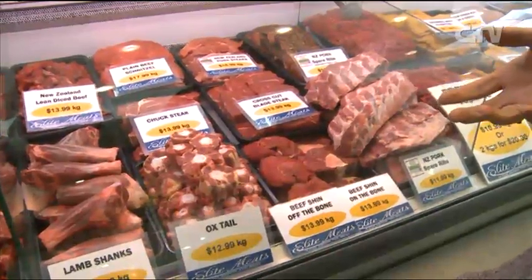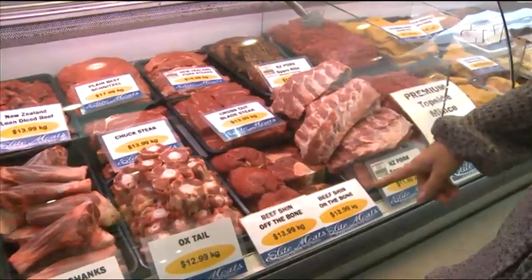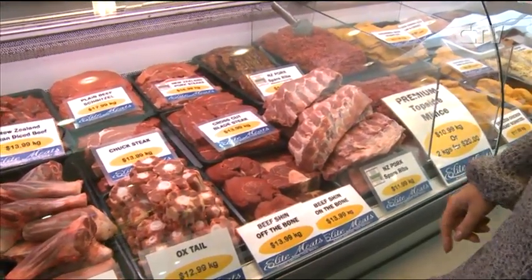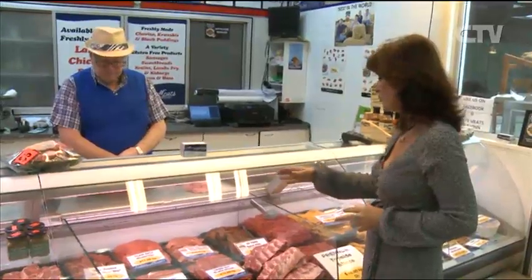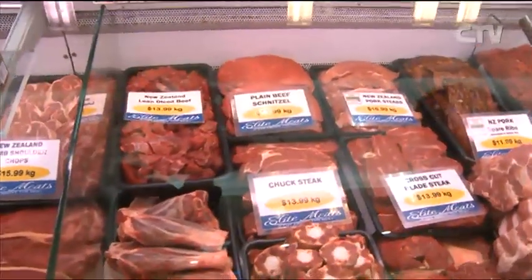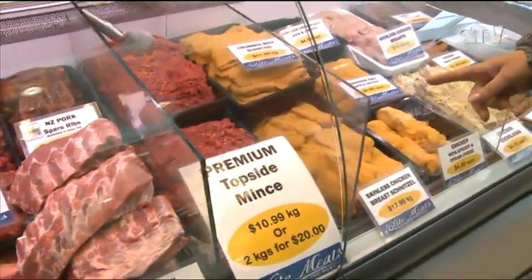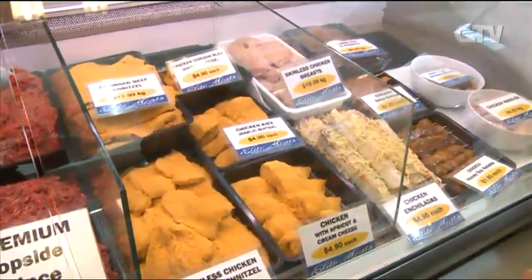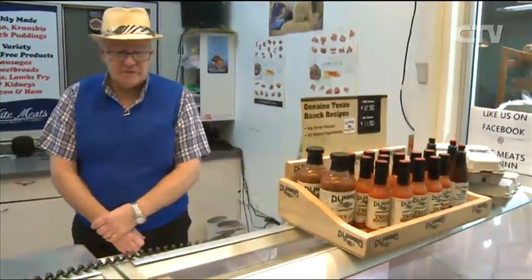Lamb shanks — beautiful in a slow cooker. Oxtails — great in soups as well. Beef shin on the bone — $13.99 a kg on the bone. Spare ribs — beautiful while you've got friends around watching the rugby or the World Cup. Good quality mince at great prices. And all the chicken is made here on the premises — chicken enchiladas, honey soy kebabs, satay — it's all here. Great selection of sauces in here as well.